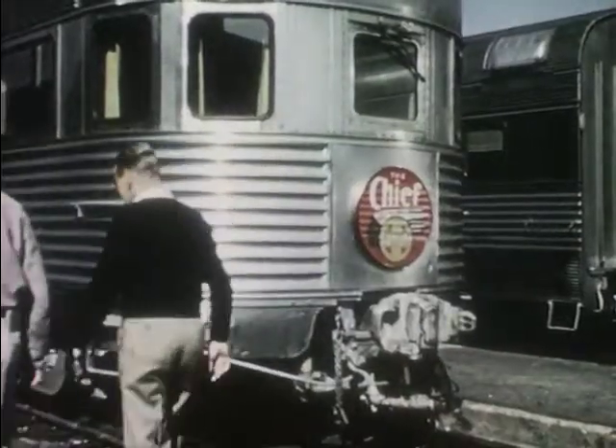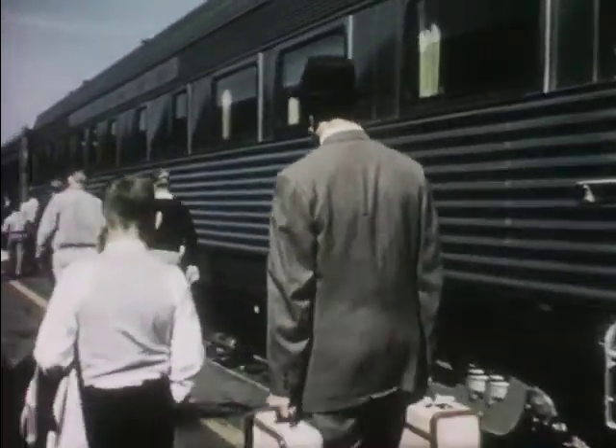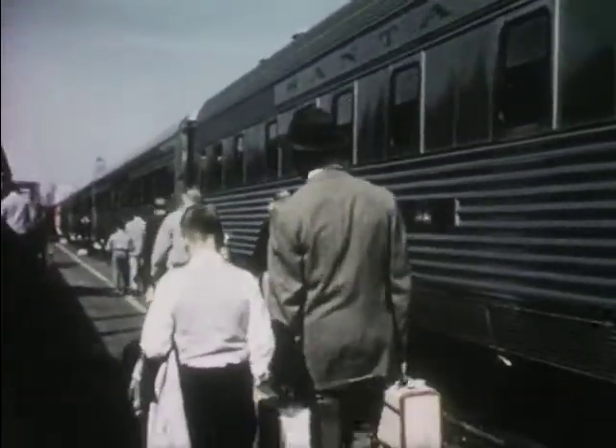Here's Bob's train all put together, ready for the passengers. In the rear is the observation car. As he walks by, Bob wonders if he can ride in it. "Yes," says his father, "but first we must find your seat on the train."